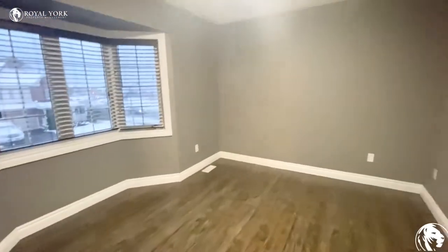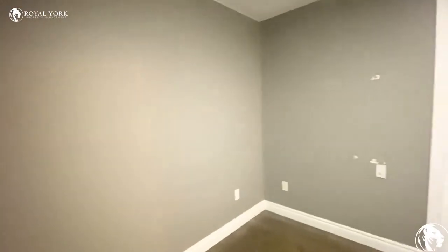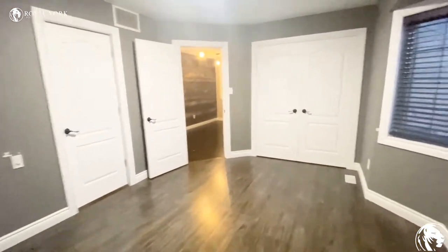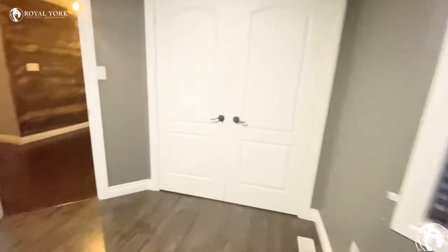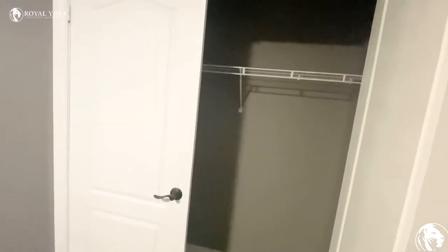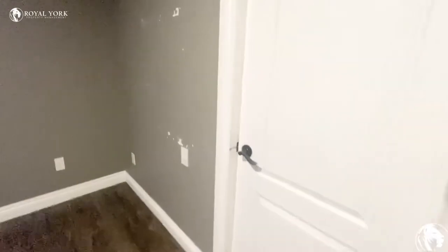Definitely a king-size bed with two night stands can easily fit in this room. This is another view. I want to show you the closet — it's so deep. Here we have our en-suite bathroom.